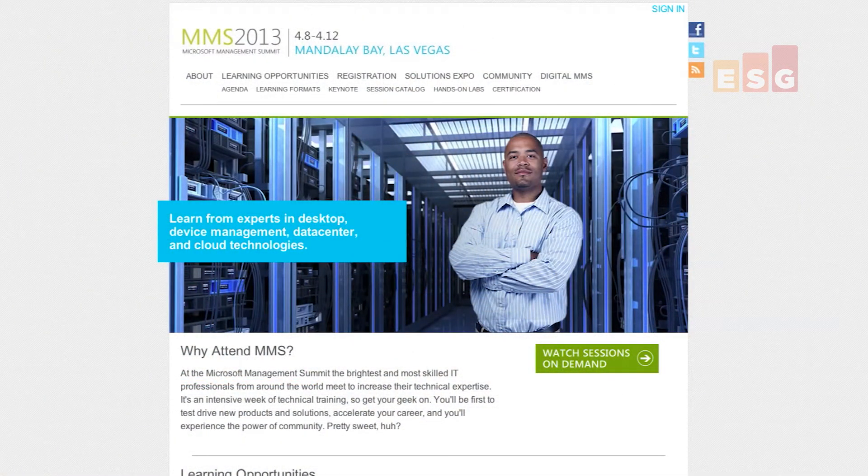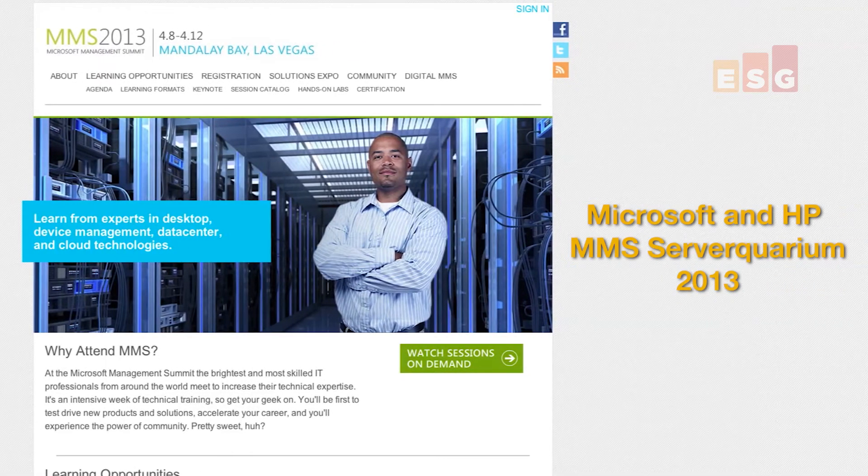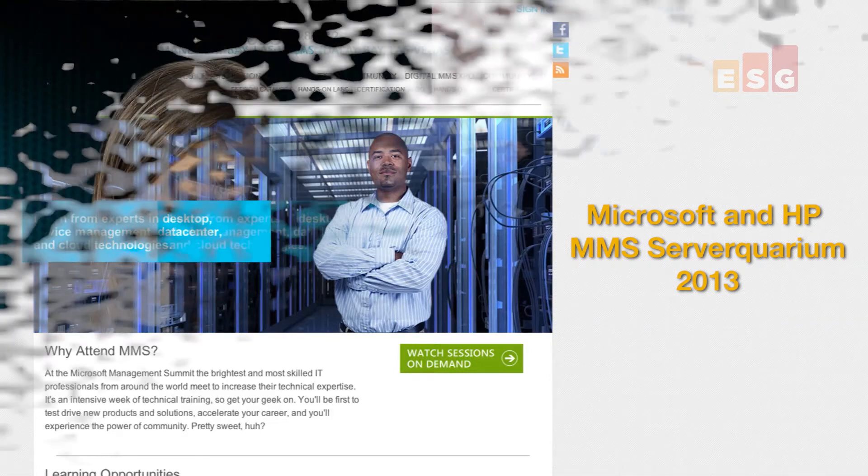Hello, I'm Laura Guerrero, and I'm here today to talk with Brian Garrett, the Vice President of ESG Lab. Brian attended the 2013 Microsoft Management Summit and is here to give us an eyewitness account of the Server Quarium, the private cloud solution that Microsoft and HP had on site for running the hands-on labs throughout the entire event. Brian, thanks for joining me today.